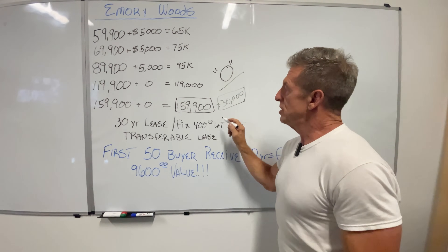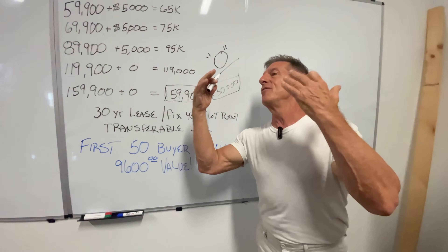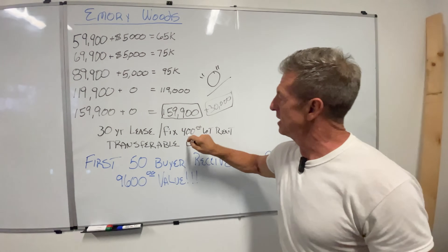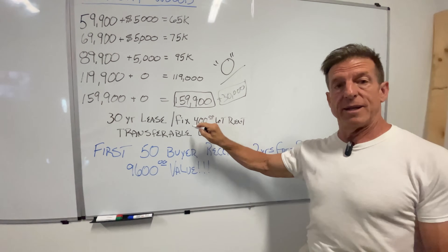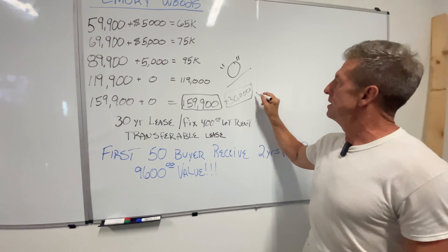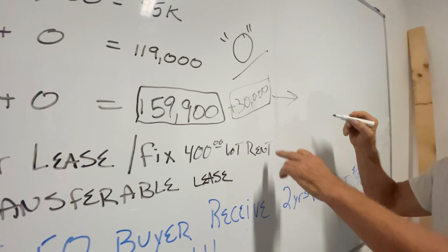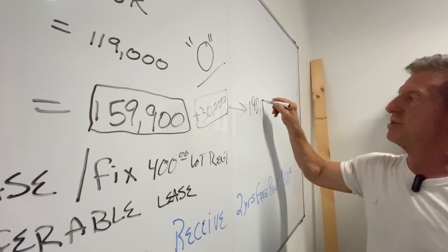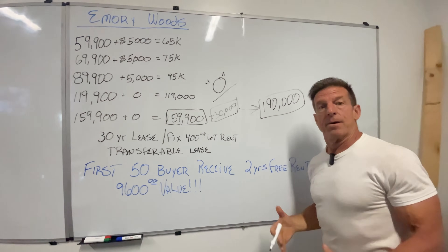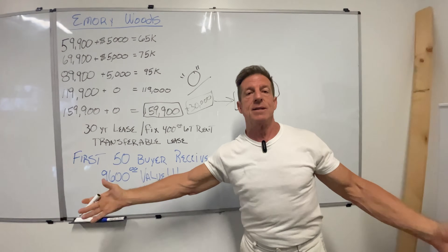So if you've got $30,000 in lot value, it's almost like we're giving it to you. You ought to call Dave Ramsey, the money guy — call Dave Ramsey, is this a good investment? Call your banker. You get a 30-year lease, transferable, fixed rate rent. And then you add that $30,000 value. You can be in there for six months, two years, and sell that for $160,000 plus $30,000 — that's $190,000. And you can take that home with you. That's what we're saying.